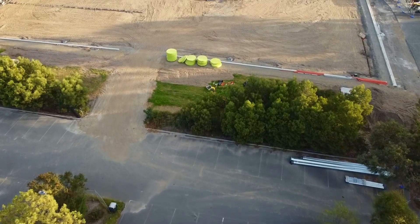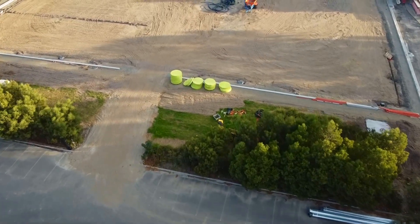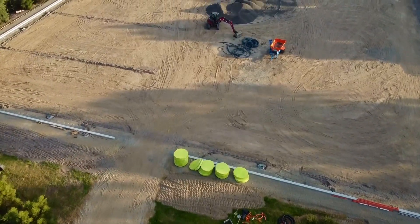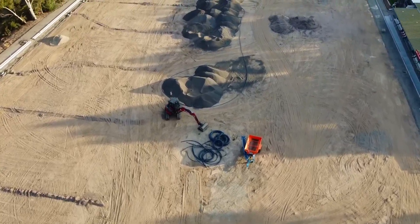It's week 21 here at the pitch one redevelopment works at Garden Reserve, and we've had a lot of developments this week. Namely, in the bottom right-hand corner we can see that the light tower poles have been shipped in. There's also another set on the other side — they've been strategically placed depending on where they're going to be positioned on the field.